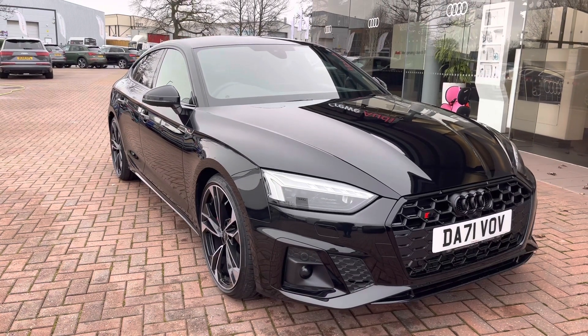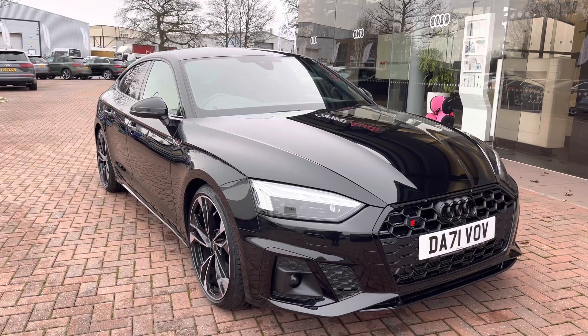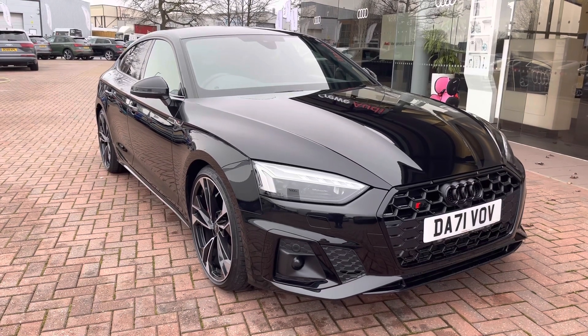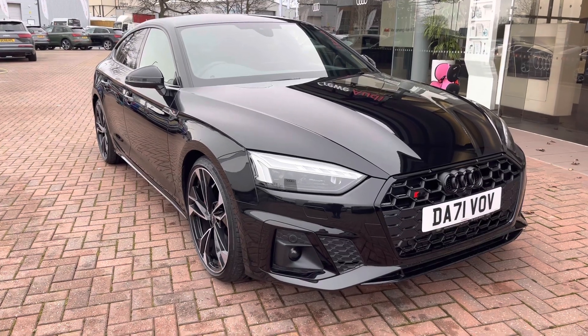Hello and welcome to Coralde. My name is Natalia and today I'll be showing you around this approved used Audi S5 Sportback Black Edition finished in a beautiful black. With this being an approved used vehicle, it comes with one year's warranty as well as one year's roadside assistance. If you would like to find out any more information, please do get in contact with us at Coralde.